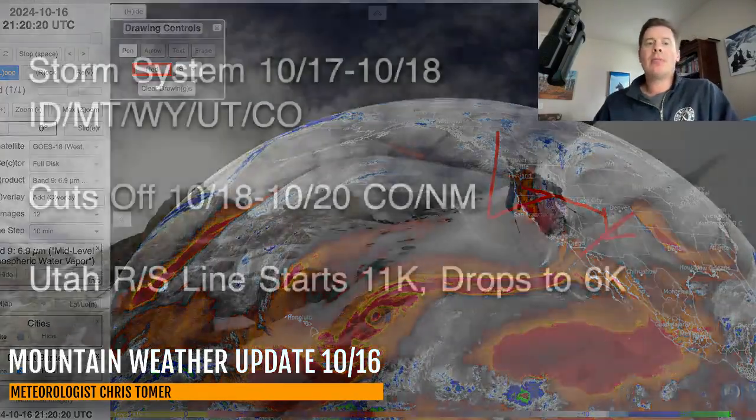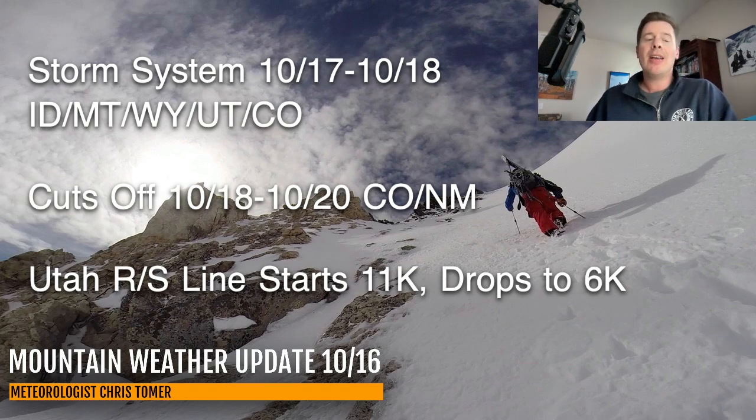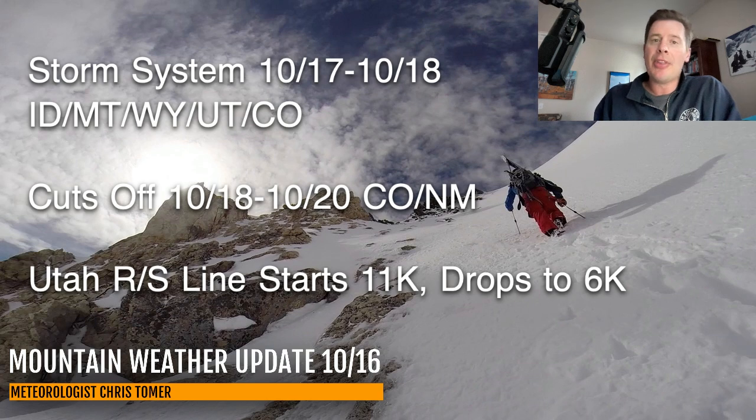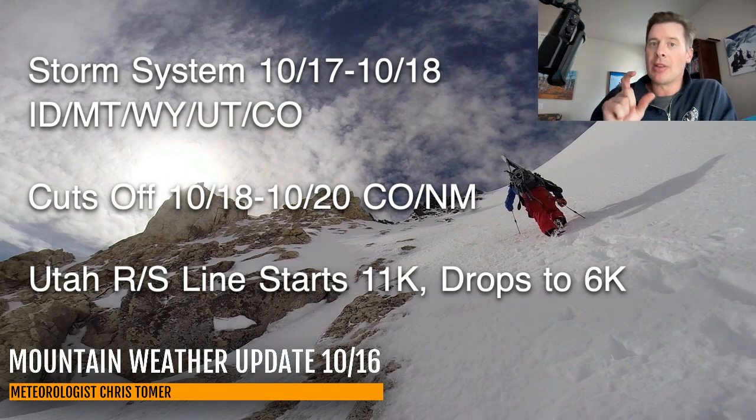Here are my bullet points this afternoon. Storm system on track for October 17th and 18th — Idaho, Montana, Wyoming, Utah, Colorado. Gets cut off October 18th, 19th, and 20th in New Mexico and Colorado. Rain-snow lines are a big issue with this. It starts at about 11,000 feet in the Wasatch and over most of Utah, but then it drops — and it looks like even this afternoon it's going to drop a little bit faster. So I've added more snow to my forecast, especially for Alta Snowbird. It's going to drop all the way down to 6,000 feet during the course of this storm system, with snow potentially down to some valley and bench level areas. How quickly does the rain-snow line drop in elevation remains a critical part of this.